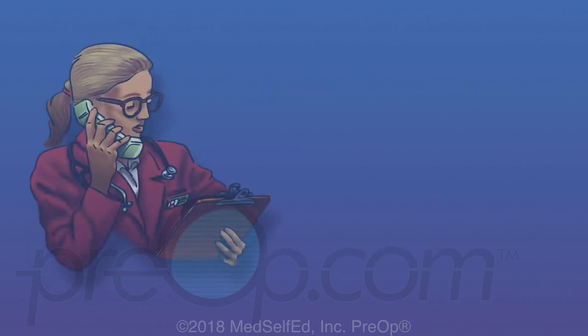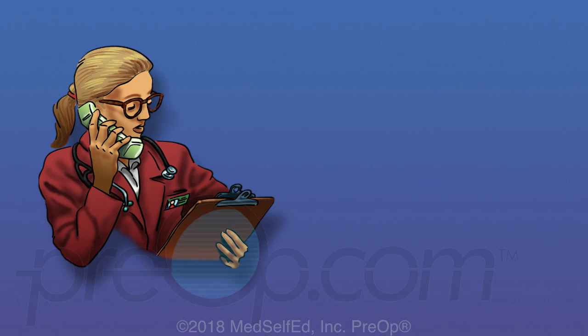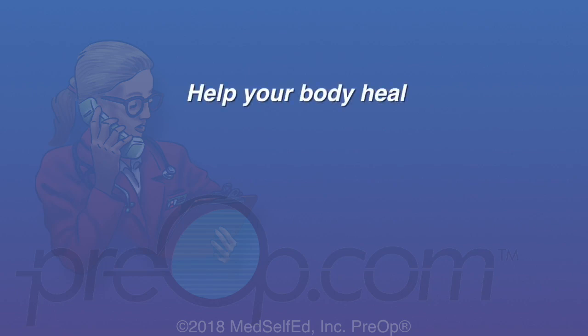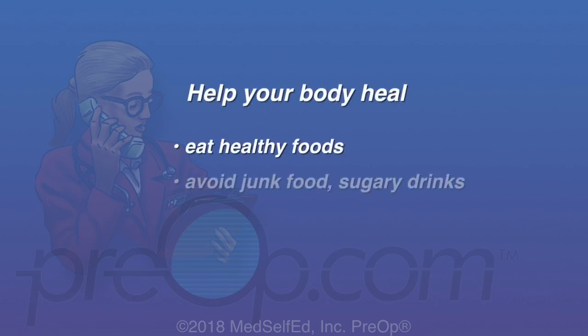Hospital admission, medication, or surgery may be needed to correct some problems. You can help your body heal: eat healthy foods, avoid junk food and sugary drinks, and don't smoke. Smoking and high blood sugar both slow healing.